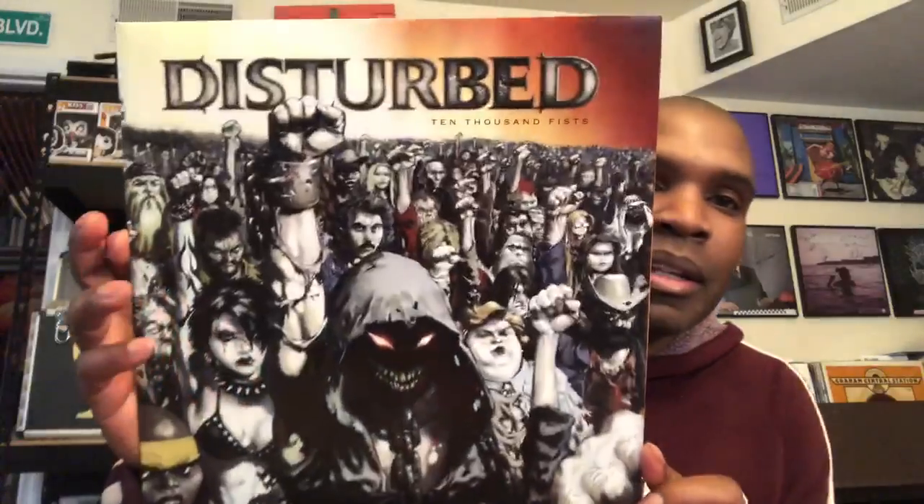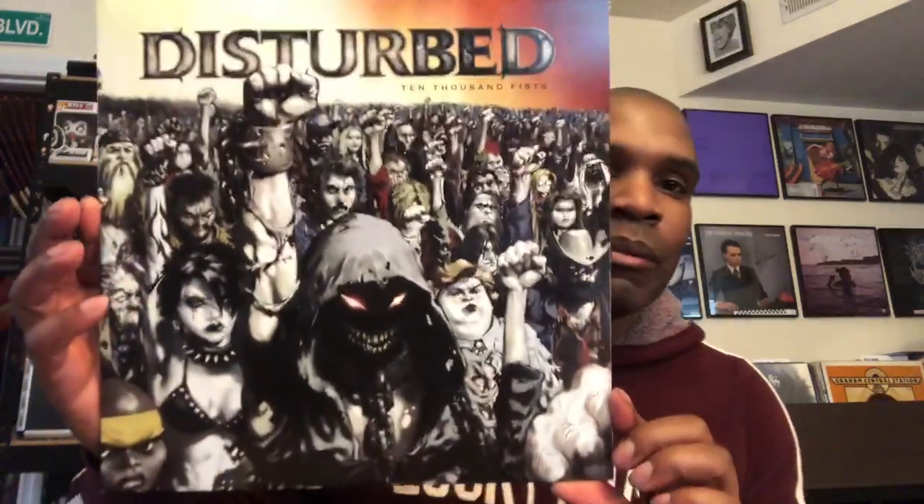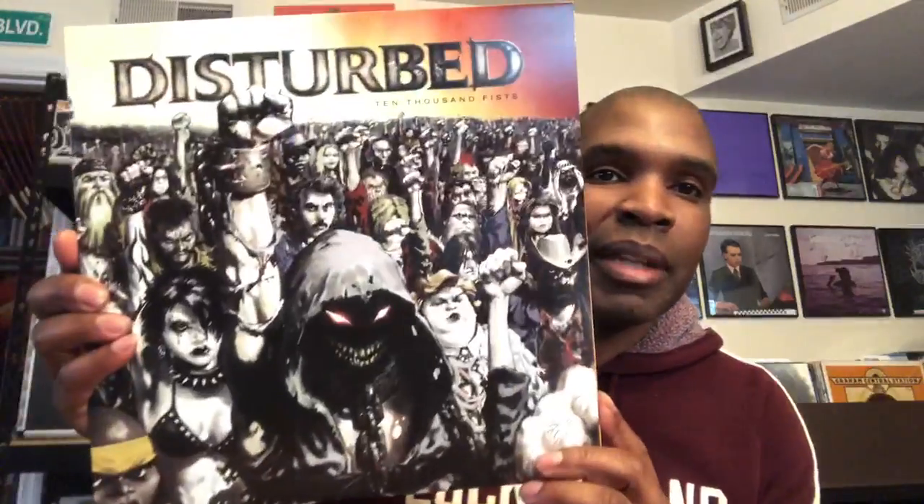Another one I thought was kind of neat, which really exemplifies the idea, is Disturbed — Ten Thousand Fists. Definitely my favorite Disturbed album actually. I'll pull up the gatefold here — you can probably see the entire thing. Very, very cool. That's a great one.